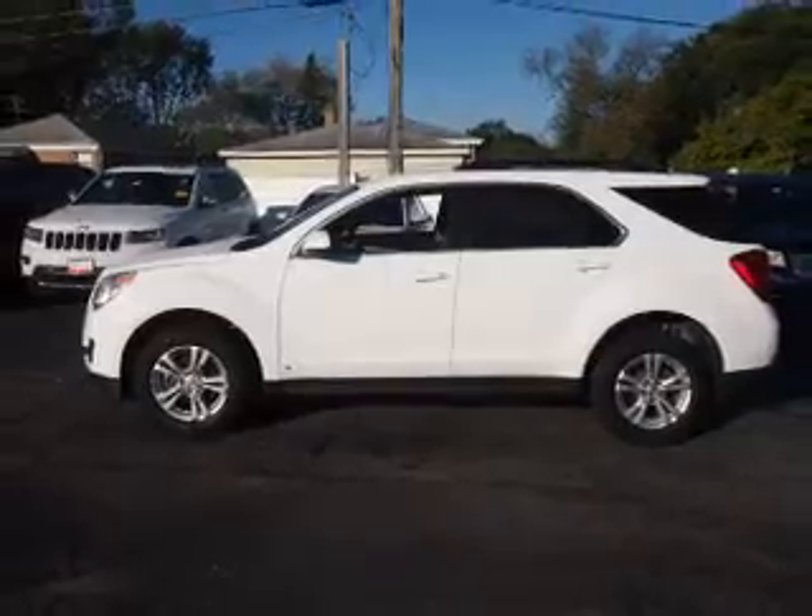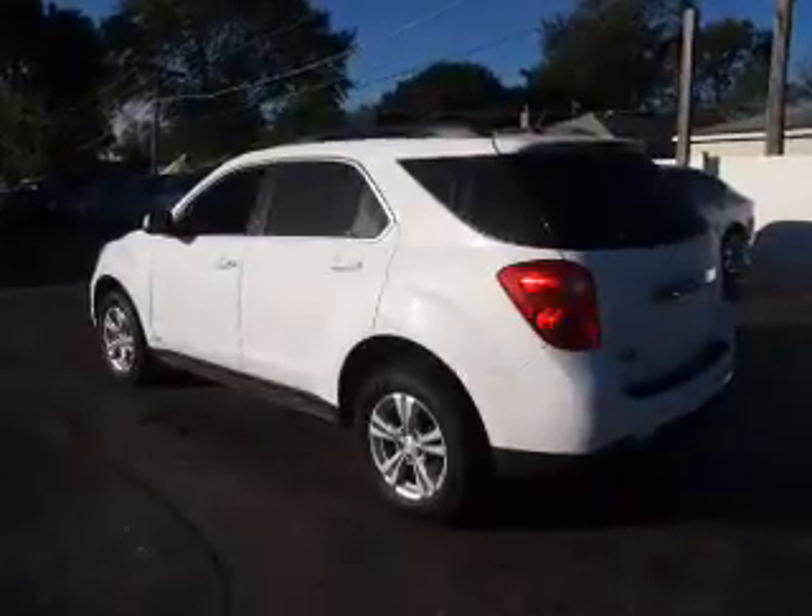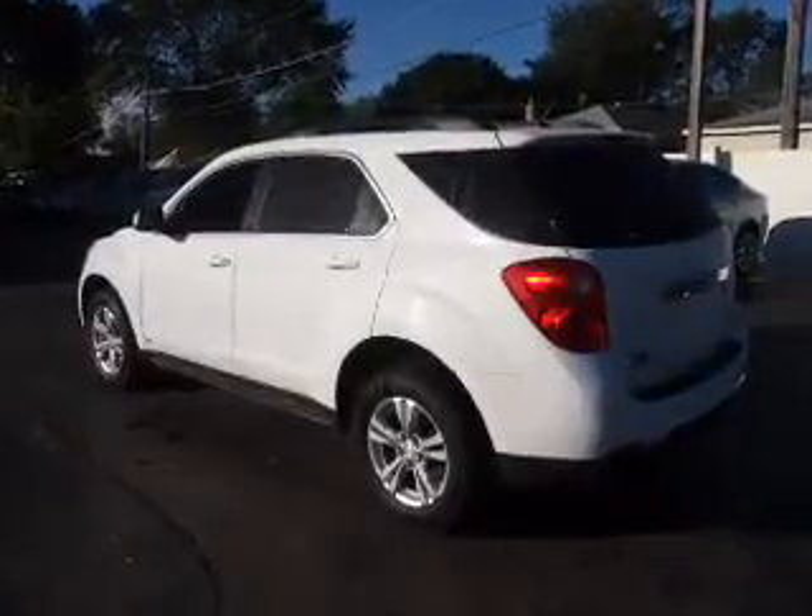Inside you'll find front airbags, side airbags, an adjustable tilt steering wheel, cruise control, air conditioning, power door locks, and power windows.